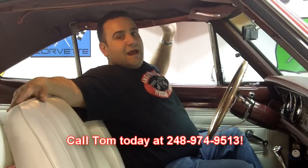Once again, I'm Tom Fotios, available seven days a week at 248-974-9513. Give me a call and we will help you get your dream in your driveway. Thanks for joining us today.